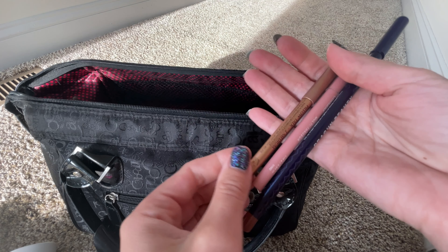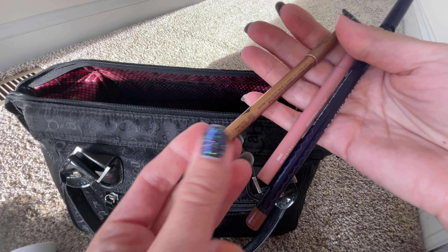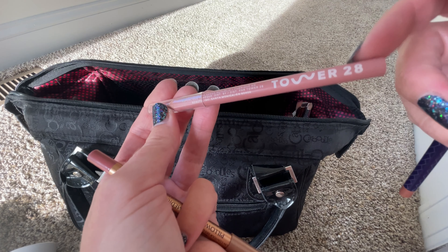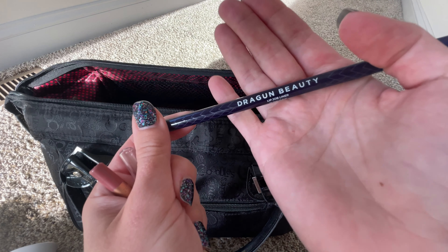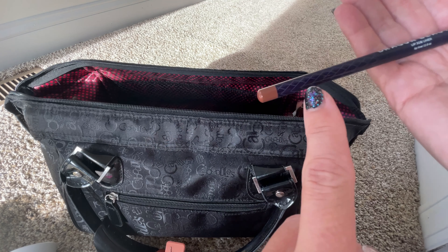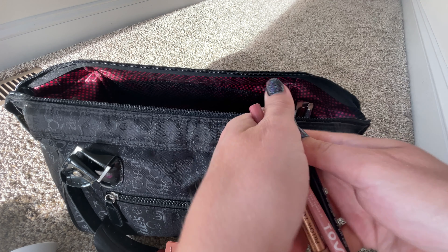Moving on to lip liners, I brought two of the ones that I've been loving. The Charlotte Tilbury lip liner — I think it's Pillow Talk in medium. Then the Tower 28 all-in-one pencil, which is great for eyes, lips, and cheeks, but I just use it for my lips. And then the newest discovery that I've been loving is this Dragon Beauty lip job liner, which is great for overdrawing and kind of contouring the lips. It has a great sharp pencil because it is a wooden lip liner.